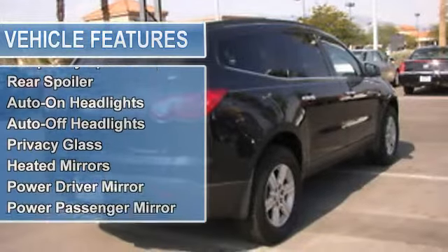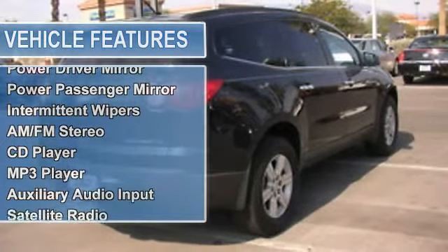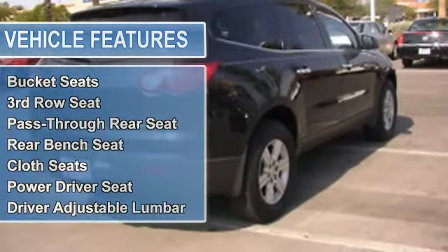Aluminum wheels, tires front all-season, tires rear all-season, temporary spare tire.